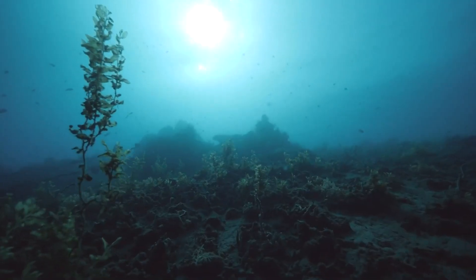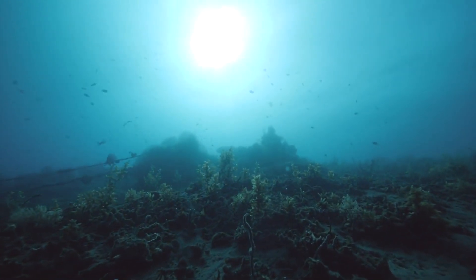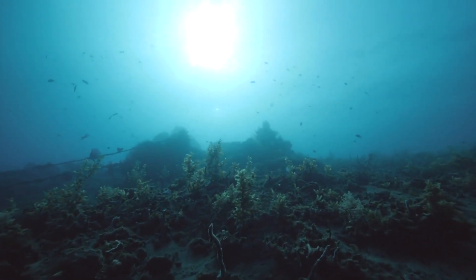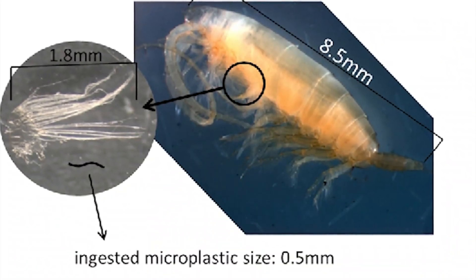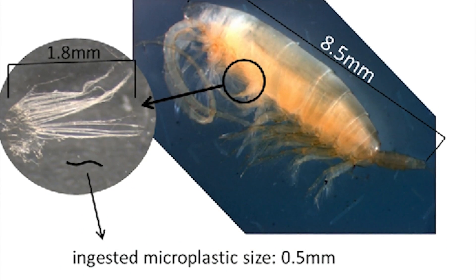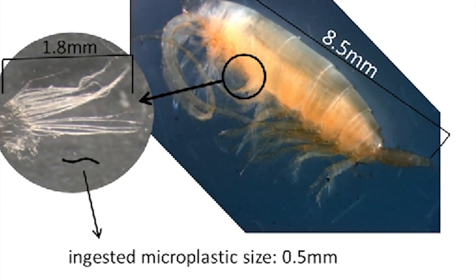But why does all this matter? These particles are so tiny — can they even have an impact on the ocean? There's a specific visual image that does it for me: a zooplankton that's less than a millimeter in size, and you can see a tiny polyester fabric in the digestive system of this tiny zooplankton.